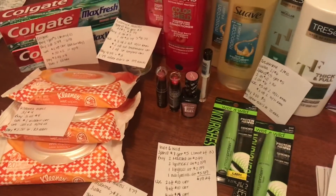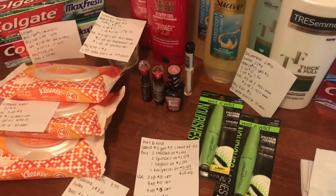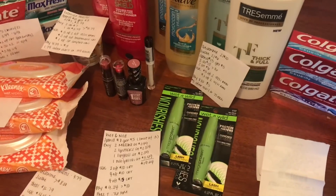That is it for my CVS haul for the week of 10/21 through 10/27. I will talk to you guys later — bye!